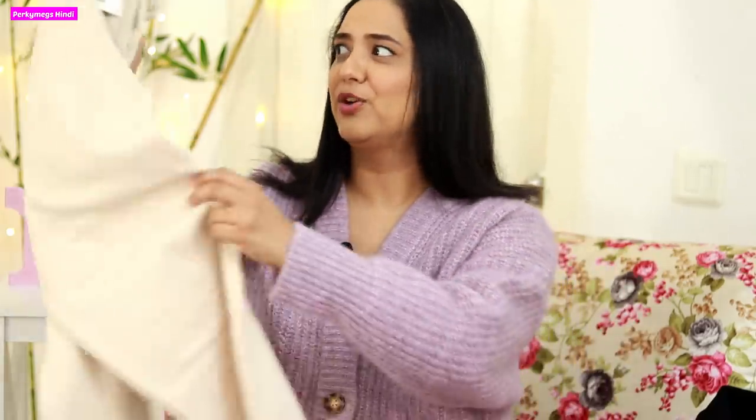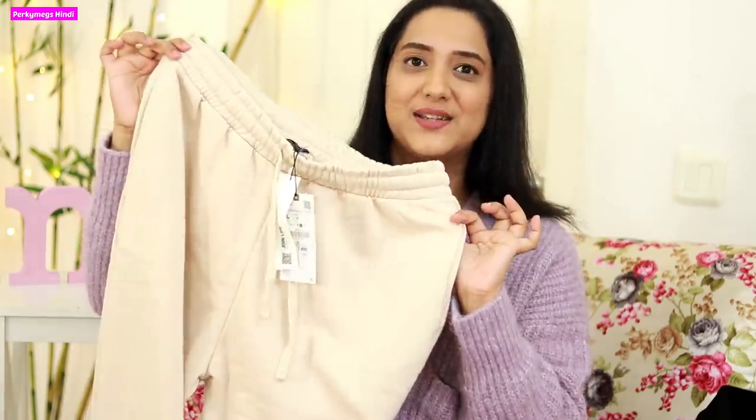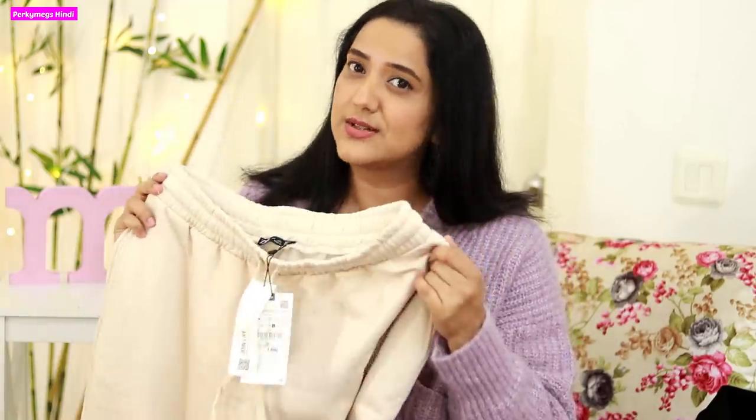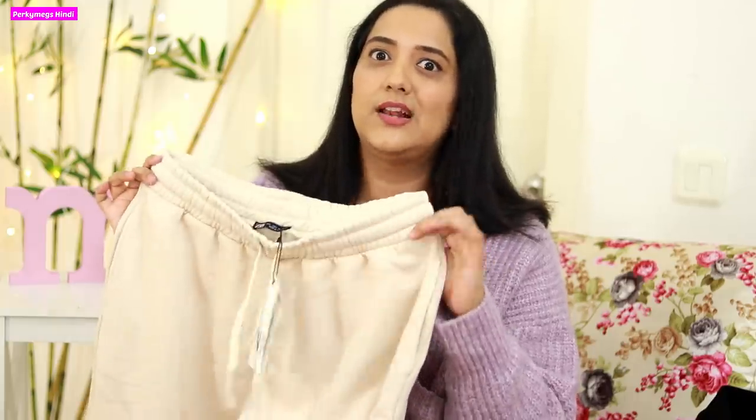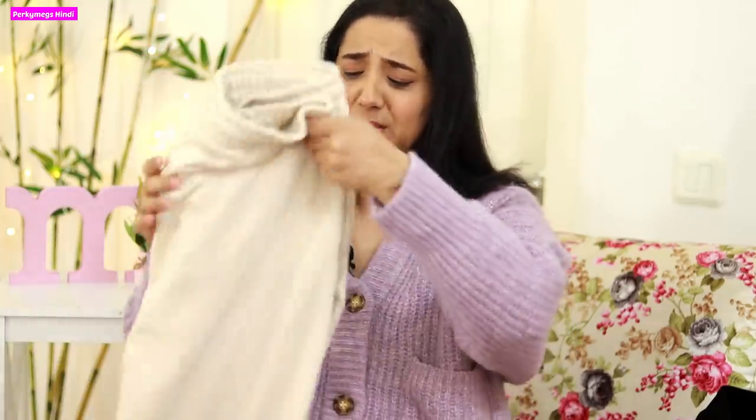Next I ordered beige jogger pants. I've seen people flaunting joggers with beige and brown coats and I love that combo. These beige joggers are perfect for traveling — very smart. You can wear them with sweatshirts, crop tops, ear jackets, and sneakers. I ordered size L for a loose style look. They are very comfortable, stylish, and thick — perfect for the winter season.